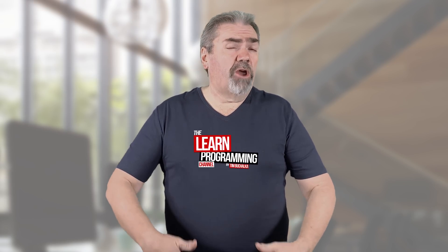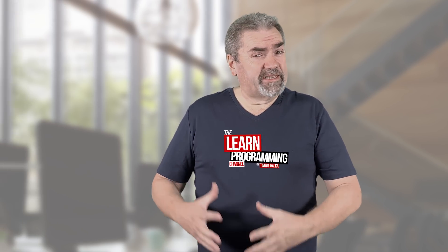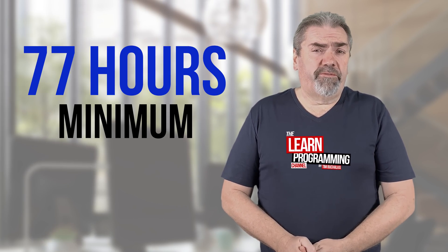In other words, there's 77 hours of videos. So at the very minimum, to go through and watch all those videos — which I would suggest you do — that's 77 hours worth of time to go through and complete it. However, the chances are extremely high that you need a lot more time than that.